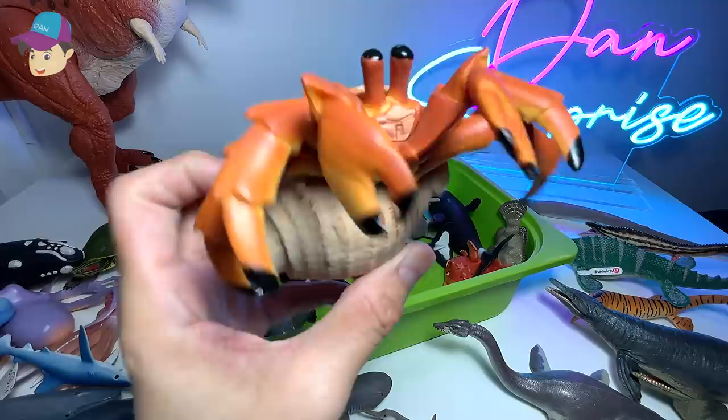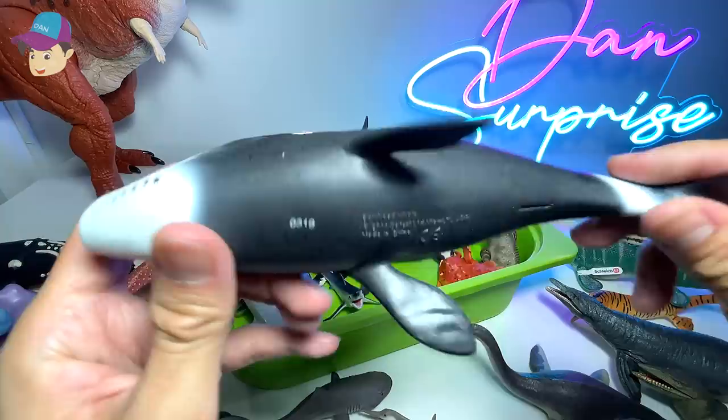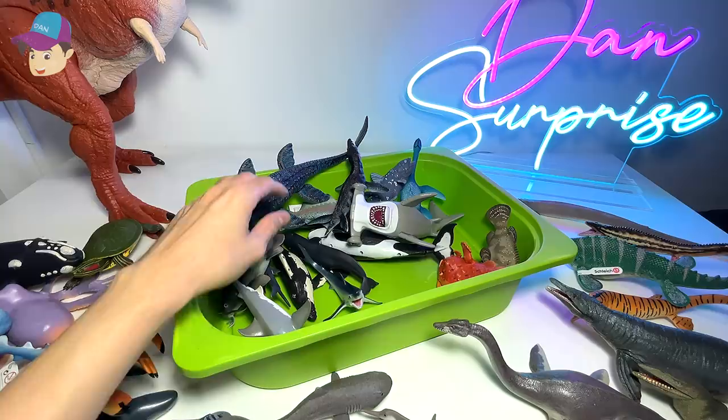This is a hermit crab — two huge pincers, and it's basically coming out from the shell. It looks really interesting. This is a bowhead whale — a huge whale.